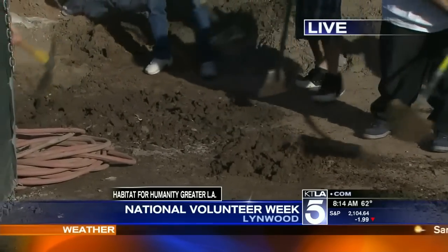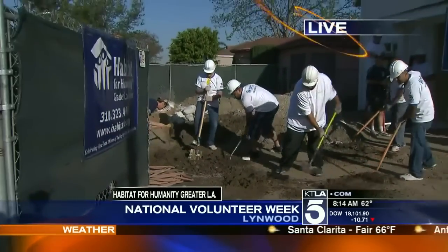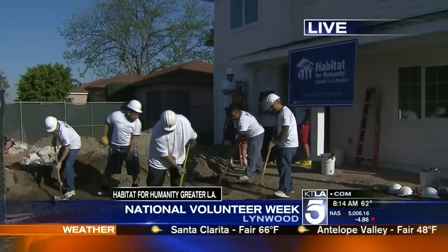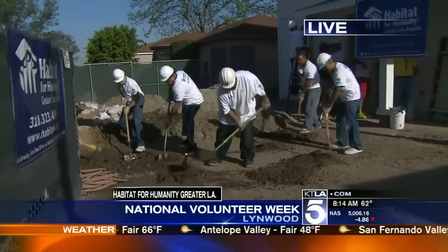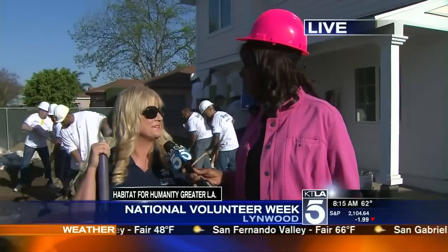Everybody hard at work this morning. These are volunteers from Sit and Sleep. Erin Rank, Habitat for Humanity of Greater Los Angeles. What are they digging for — oil? Well, we've got them out here digging to connect our water main for all these seven houses. You're that far with this project? We're very close, and they're out here for National Volunteer Week.